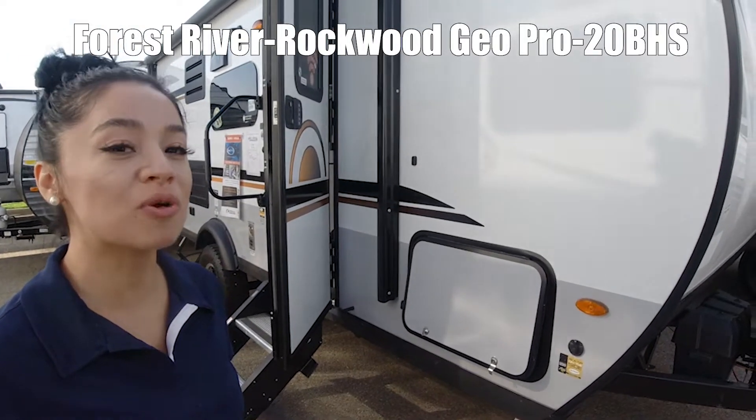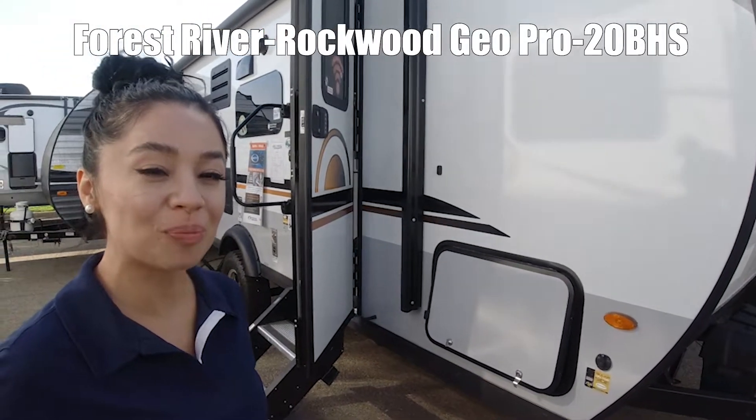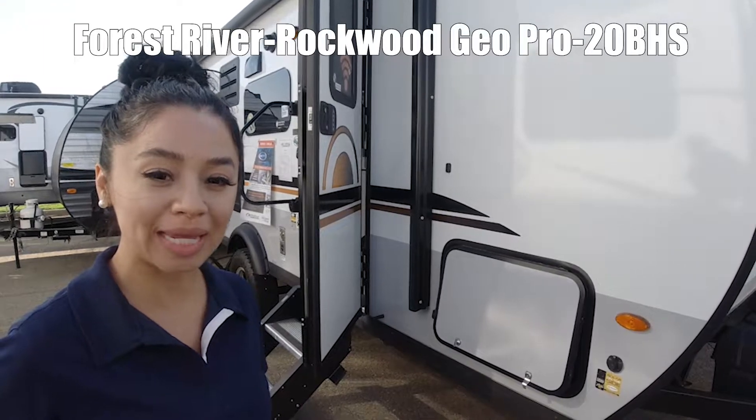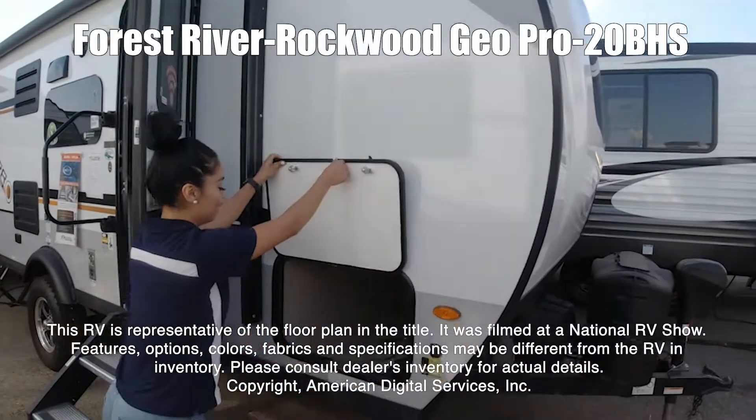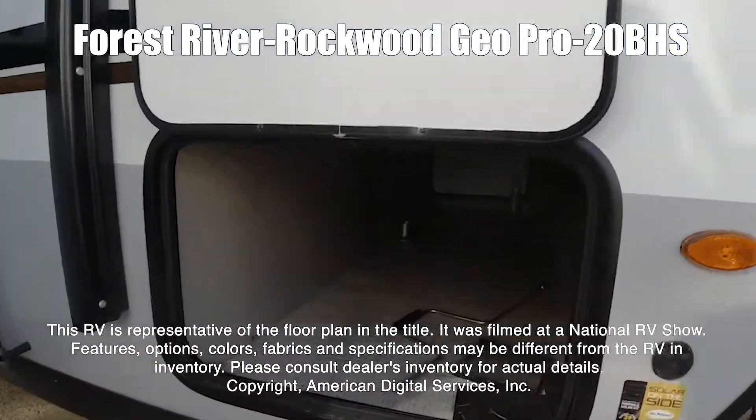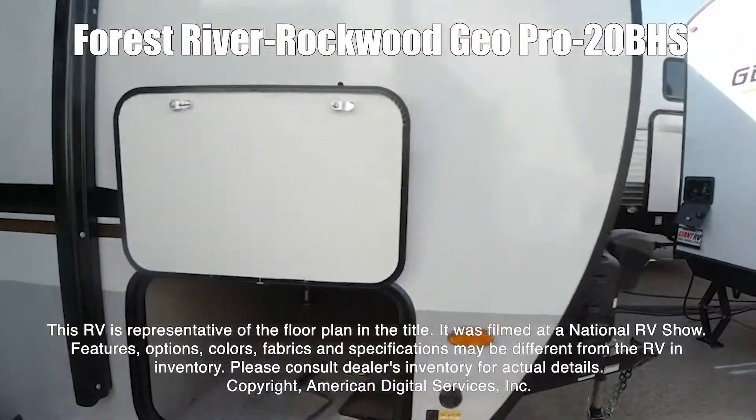Hi, my name is Cecilia and we're looking at the Rockwood GeoPro model G20 VHS. This RV is representative of the floor plan made by this manufacturer. It was shot at a national RV show.